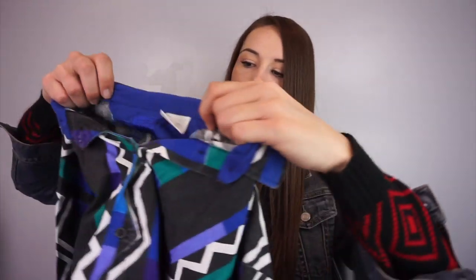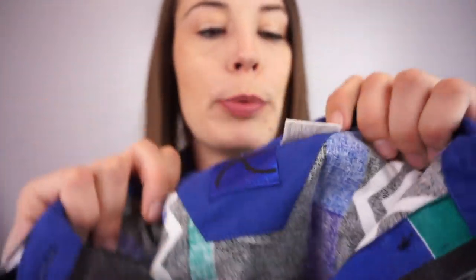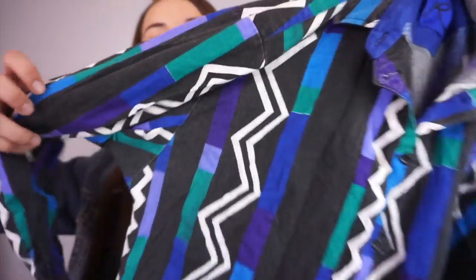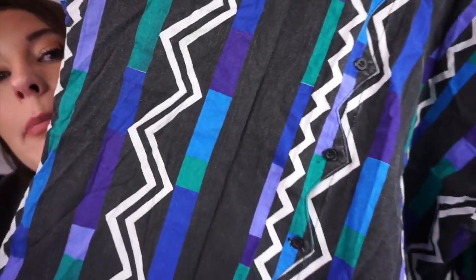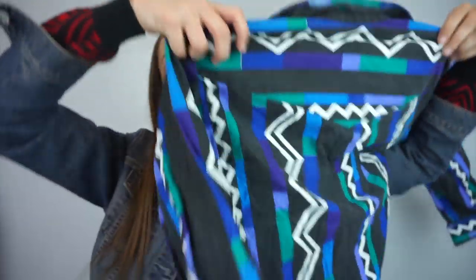This is one badass shirt. It's Roper, size 15-16. It's freaking awesome — if you look close at the buttons, you can see how it zigzags. That's where the buttons are, and if you unbutton it, it's still going to have that zigzag on the shirt. I really like these kinds of shirts — I think they're awesome.